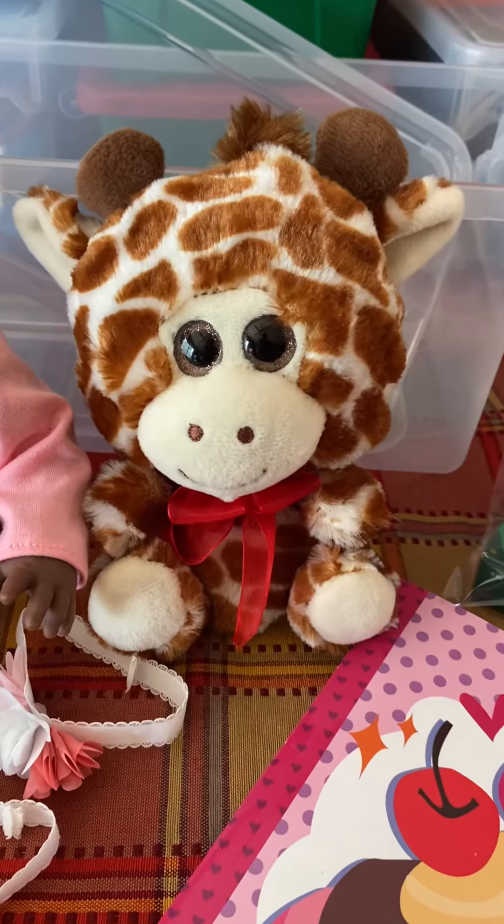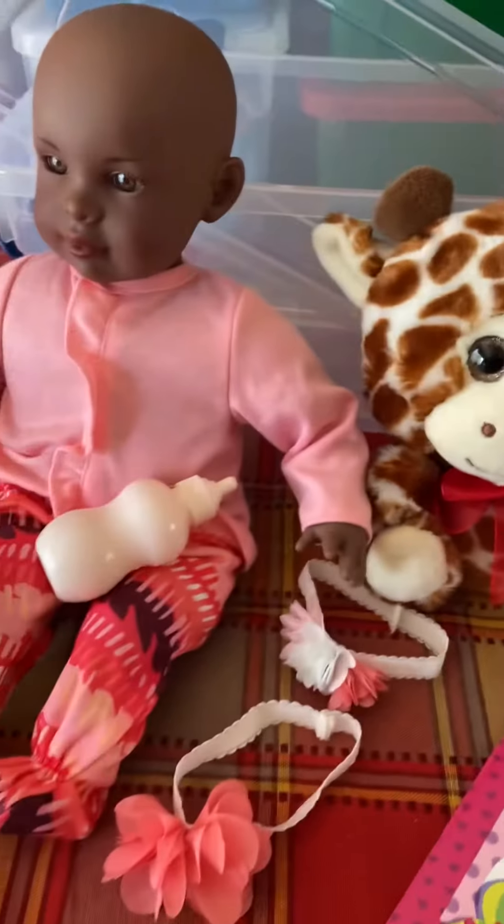We have this really cute little giraffe stuffed animal, and we have this baby doll.